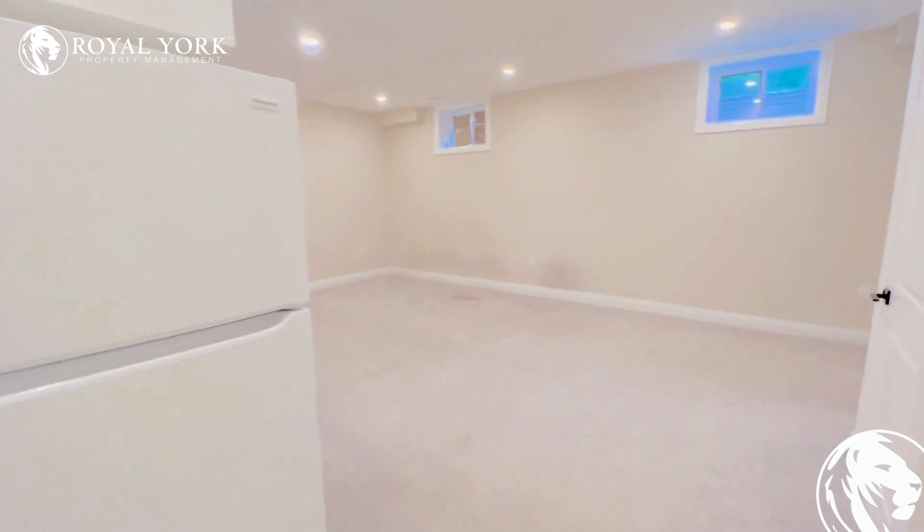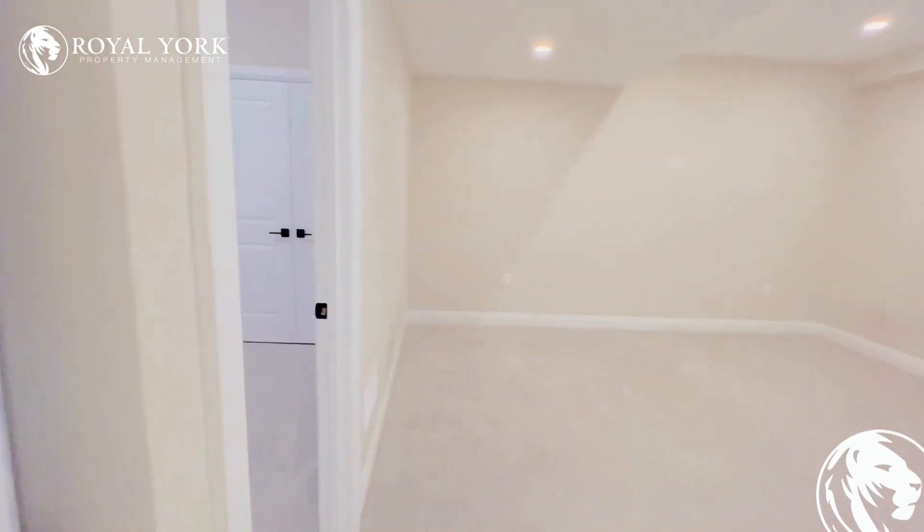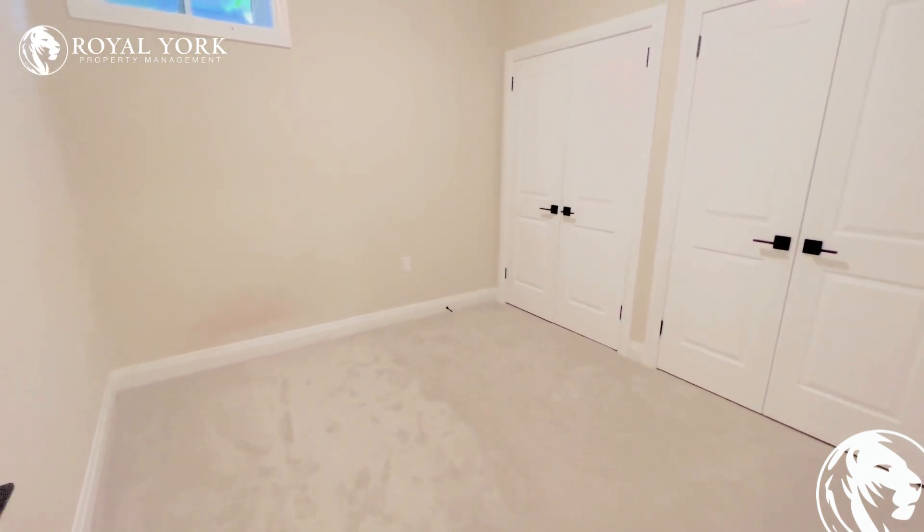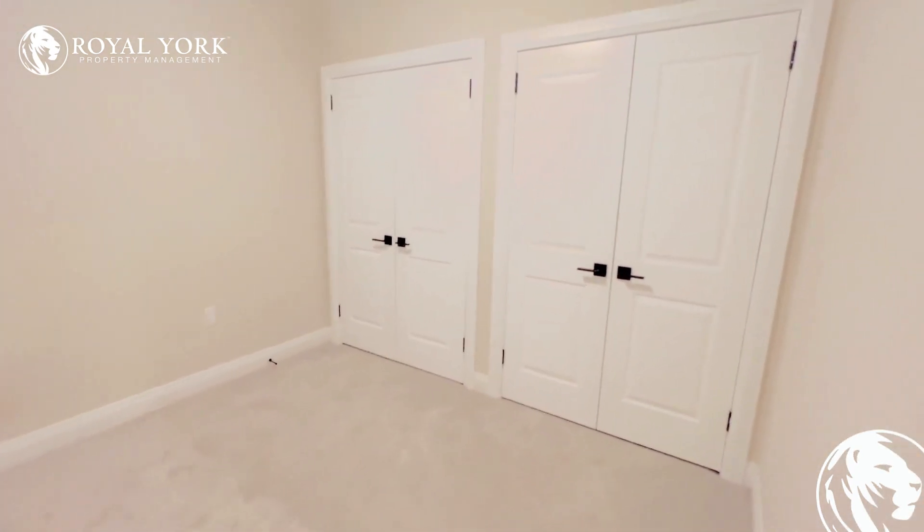Moving on to our bedroom. Our bedroom is a very good size — perfect for a queen-size bed — with lots of closet space.